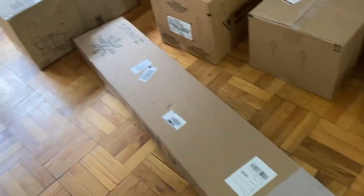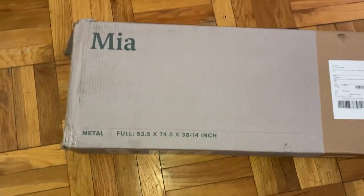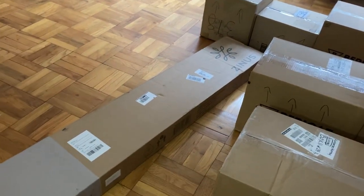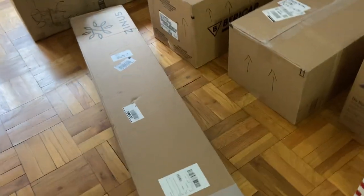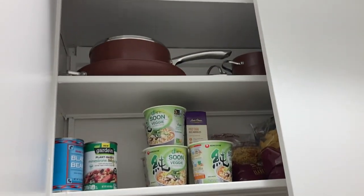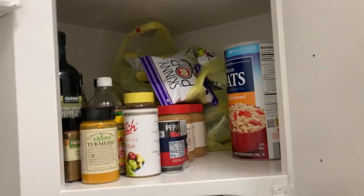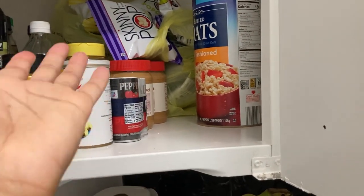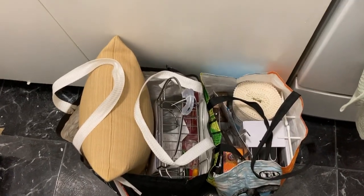My bed frame arrived — I got one from the brand Zinus. I have a full size to maximize space, but for now I'll be sleeping on an air mattress. You can't put an air mattress on a bed frame, so I'll just set that aside for now. My first meal — I'm so grateful I had things around the house and things given to me by my family, which really made the kitchen setup a lot easier.